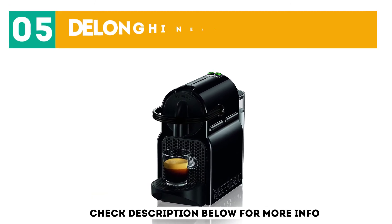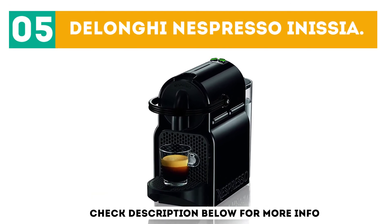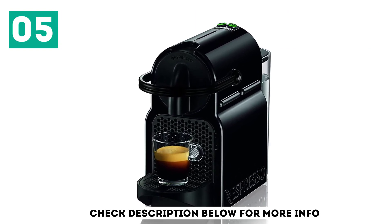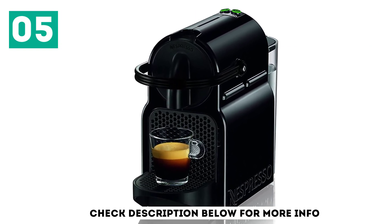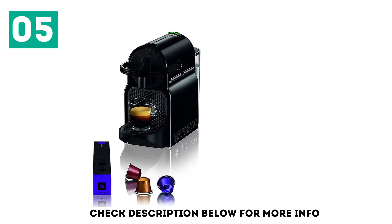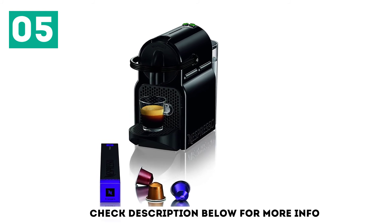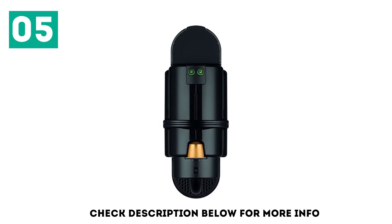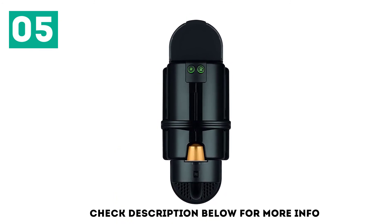At number 5: the DeLonghi Nespresso Inissia. The Nespresso Inissia espresso machine by DeLonghi's compact design makes it a nice fit for a small kitchen. It's an entry-level model with an approachable low price, but its 19 bar pump still delivers the premium espresso for which Nespresso machines are renowned. It's incredibly simple and efficient to operate — after powering on, it's ready to brew in 30 seconds.